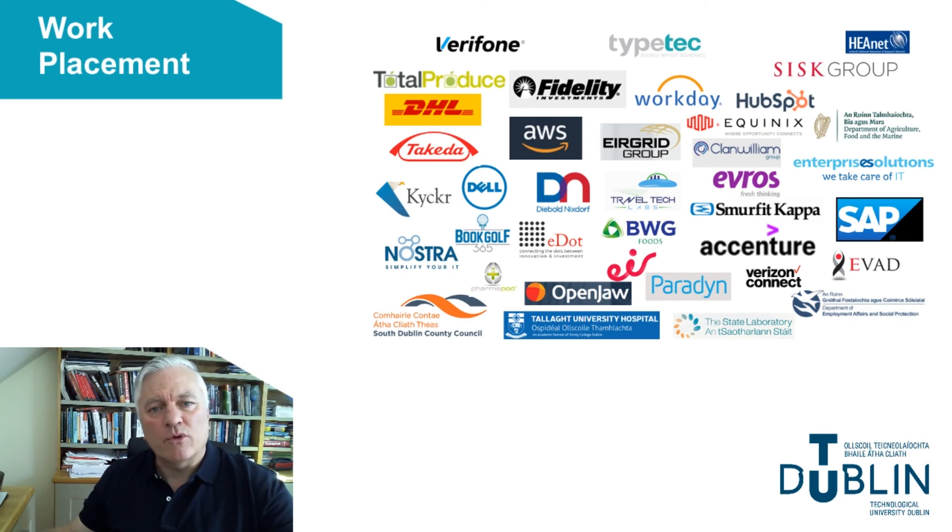I hope you choose one of our programs and I look forward to seeing you very soon at TU Dublin.